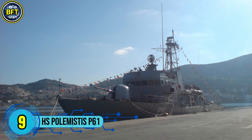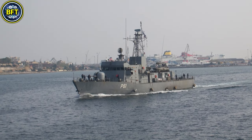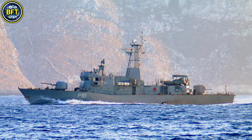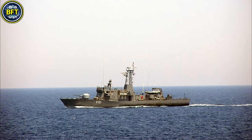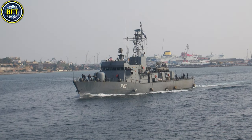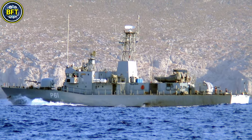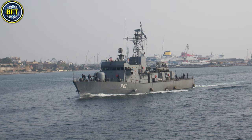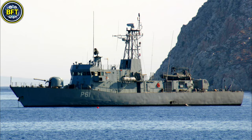Number 9: HS Polymystis P61. The Polymystis is a patrol gunboat of the Hellenic Navy, part of the HSY-55 class. It was constructed at the Hellenic Shipyards in Scaramanga, Greece, and entered service in 1995. This vessel has a full load displacement of approximately 595 tons, a length of 56.5 meters, and a beam of 10 meters. It is powered by two Wärtsilä Nohab 16V25 diesel engines, producing a combined 9,200 horsepower, allowing a top speed of 44 kilometers per hour and a range of 4,570 kilometers at cruising speeds. The Polymystis is armed with a 76-millimeter OTO Melara Compact Cannon, a 40-millimeter Bofors gun, and two 20-millimeter Rheinmetall guns. It is also equipped with mine-laying capabilities and can host portable mine rails. Although designed to carry four Harpoon anti-ship missiles, these are not typically installed. The ship has a modular design, enabling adjustments to armaments and sensors as required.